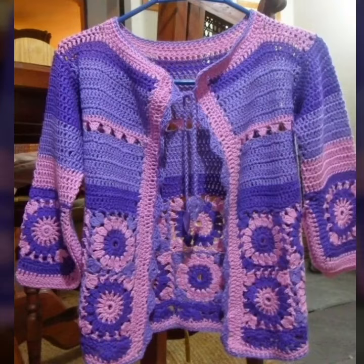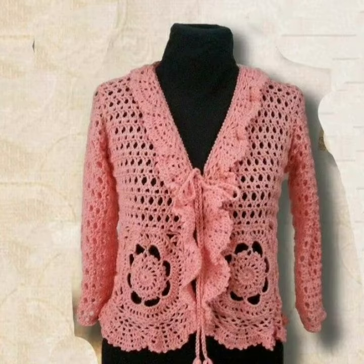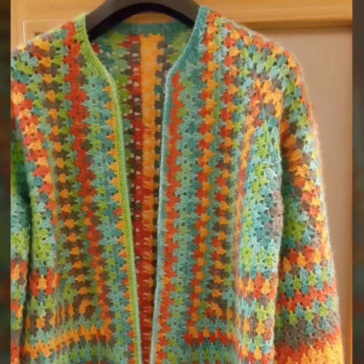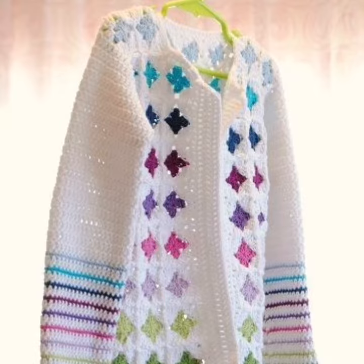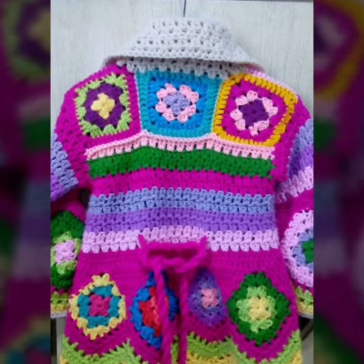Crochet cardigans are for everyone who loves to wear them. If you want to make one at home, you can easily DIY at home. A crochet cardigan is a versatile and stylish piece of clothing that can be worn for a variety of occasions. It can be dressed up or down and is perfect for layering in the colder months. Crochet cardigans are also relatively easy to make, making them a great project for crochet enthusiasts of all skill levels.